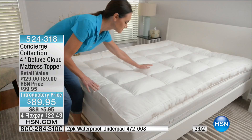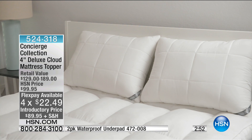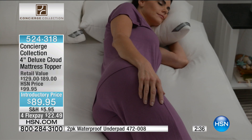FlexPay is available for everyone, and we do have reduced shipping and handling on this today — to get this home for $5.95. It doesn't matter whether you get the twin, full, queen, king, or California king — you will get that reduced shipping and handling, you'll save that $10, and you get a chance to take advantage of FlexPay and sleep on it.